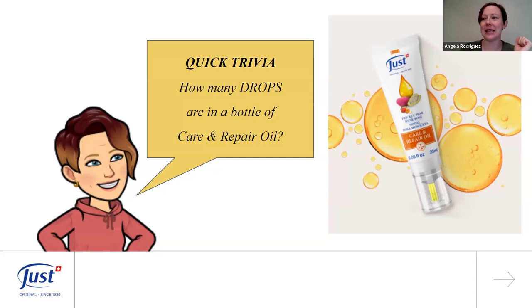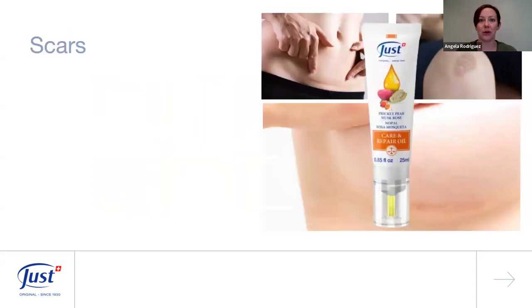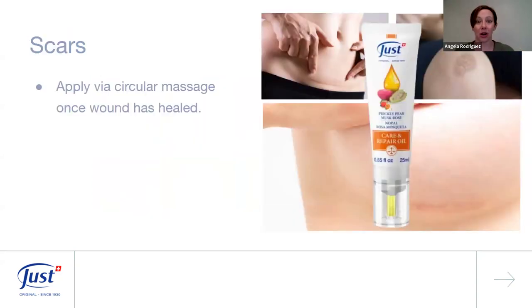The key ingredients in our Care and Repair Oil are prickly pear and musk rose, which are the standout aromas — they smell so good and sweet. Other ingredients include sacha inchi, safflower, almond, olive, flaxseed, borage, blackcurrant, and sunflower oil. It's a beautiful mix of nourishing oils that work really well together.